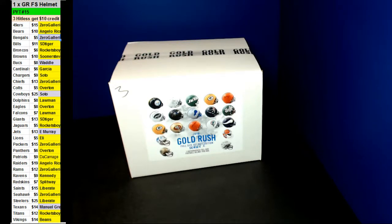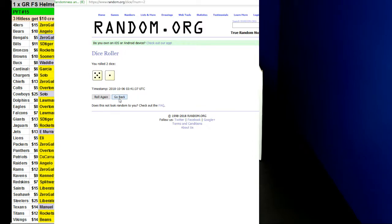All right, guys, here we go. We're doing PYT number 15 — one Gold Rush full-size autographed helmet. We've got four left. Let's go ahead and do a random to see which four we're going to do, and which one of the four we're going to pick.